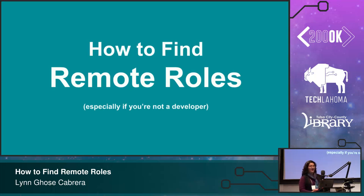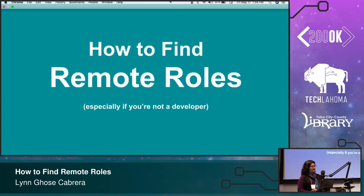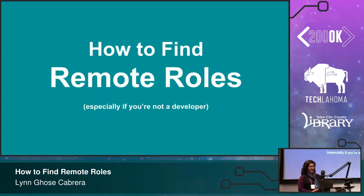I'm going to talk to you today about how to find remote roles. And the part that I didn't specify in the title was: especially if you're not a developer.